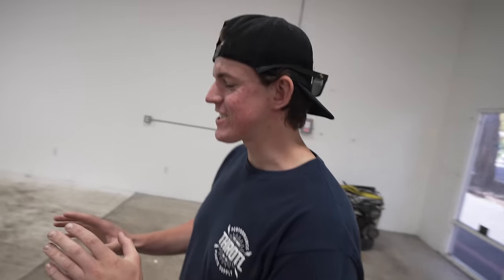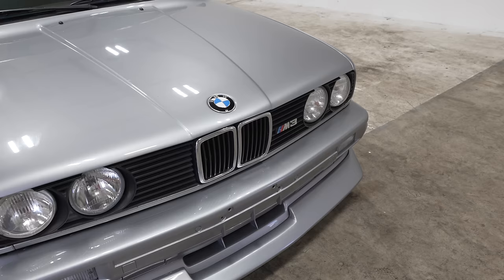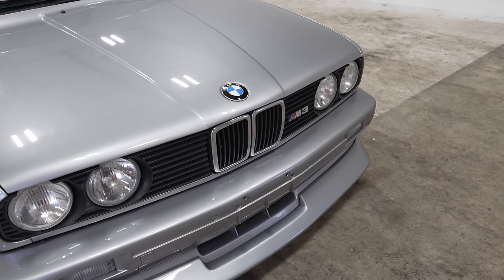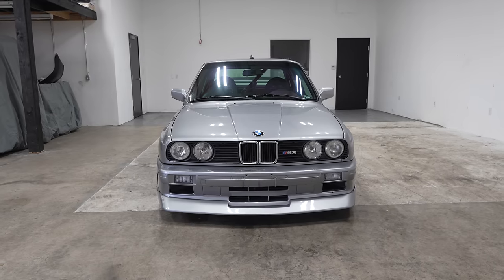It drives a hard bargain for being my favorite M3. This is the M3 that started the M3 badge. This was the only M3 that's an actual homologation car — the reason it was built and put into production was because BMW wanted to race it, and the class they were running in required a street-legal version.